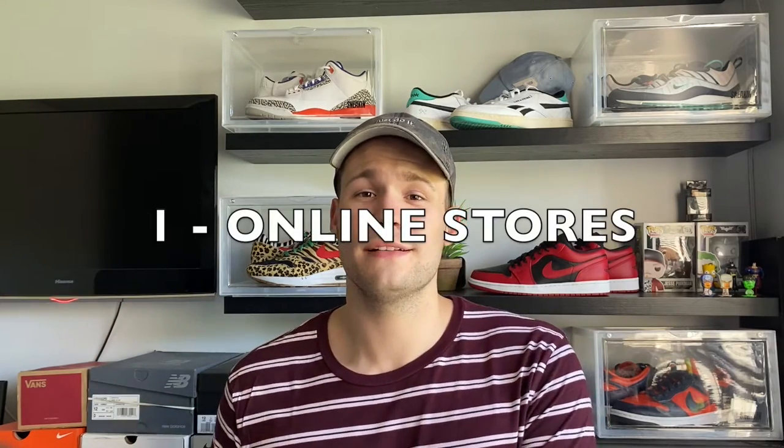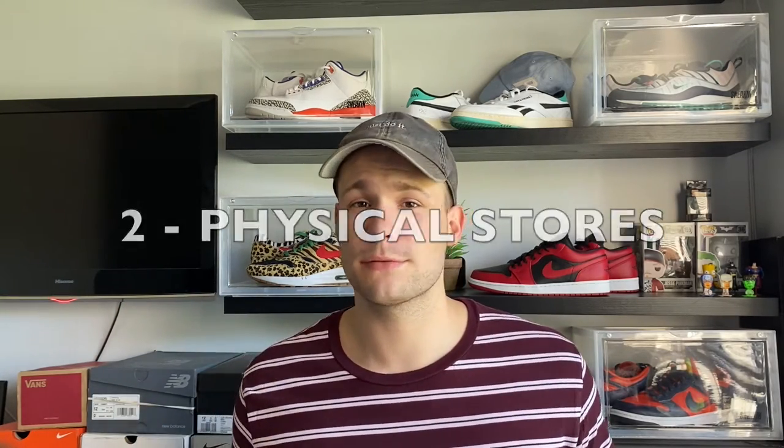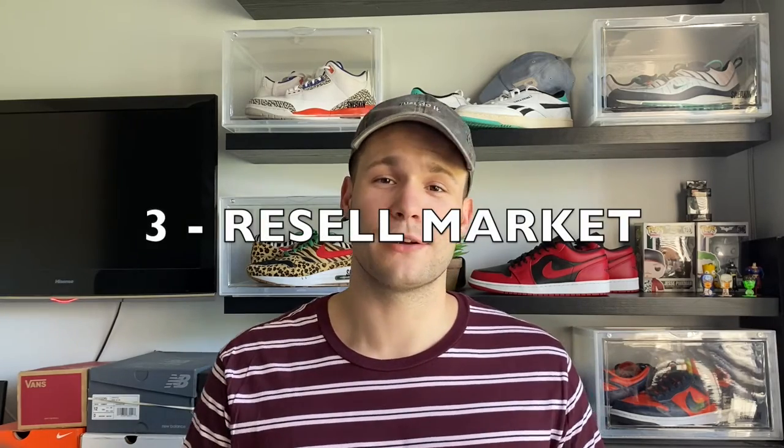For me personally there are three ways that you are able to cop hype sneakers in South Africa. The three methods are: number one, online retail; number two, in-person physical retail; and the third way is resale.